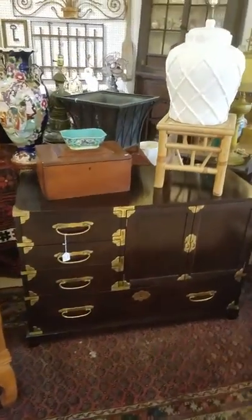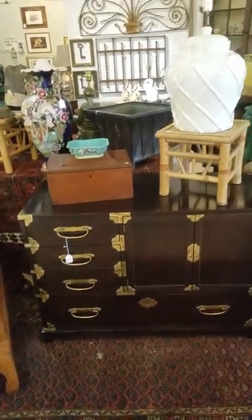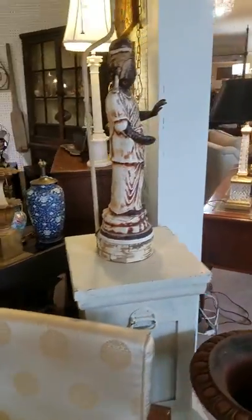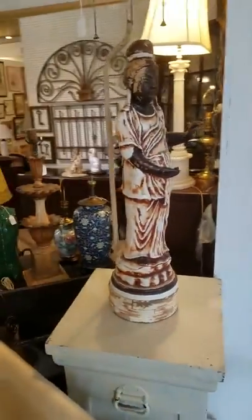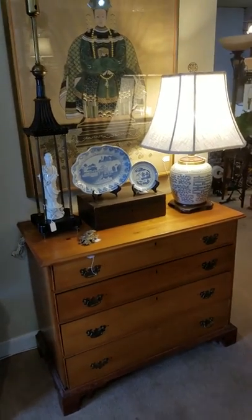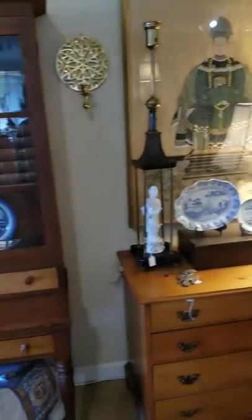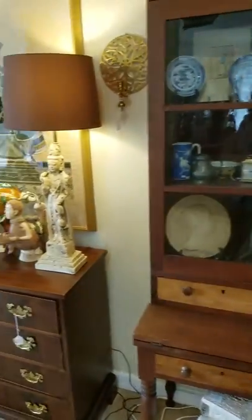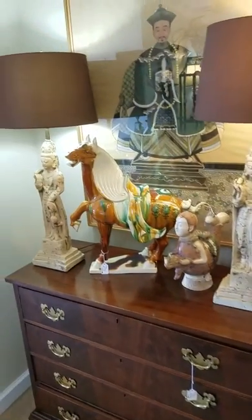Look at that beautiful dresser. Lamps, more lamps. Again, this is JBH. One of our new arrivals this week is a beautiful dresser. More Asian-inspired artworks, a desk cabinet combo, more lighting and lamps.